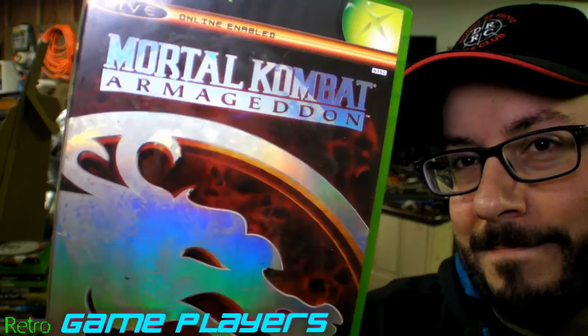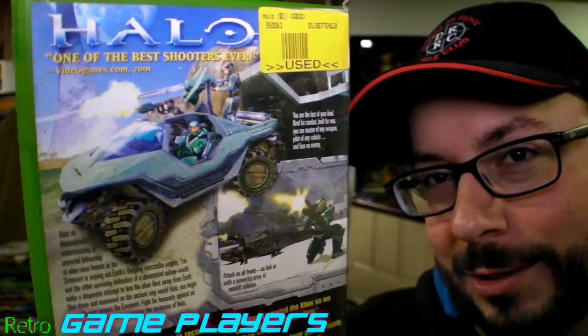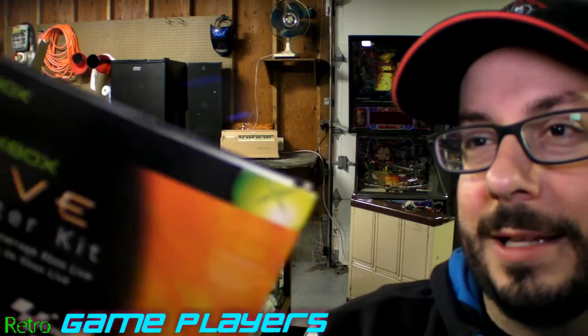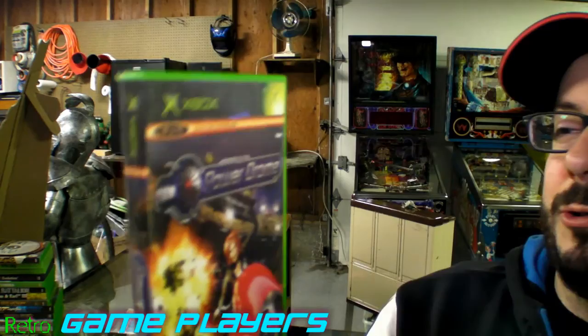Mortal Kombat Armageddon. And of course Halo Combat Evolved, the not-for-resale version — this came with the original Xbox, which is pretty awesome. Here's Shark Tale. X-Men Legends. This is some kind of a starter kit — I'm guessing it was bundled originally and helps you get online. SSX On Tour — I do like the SSX series, so this is probably a pretty cool game.